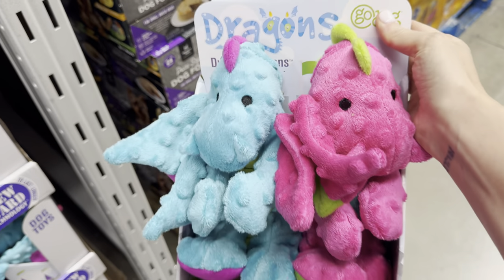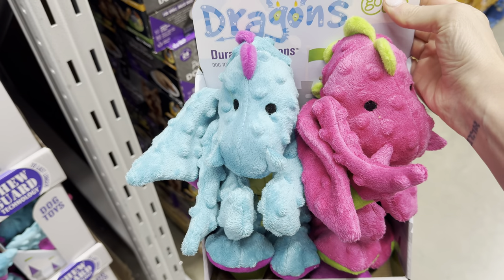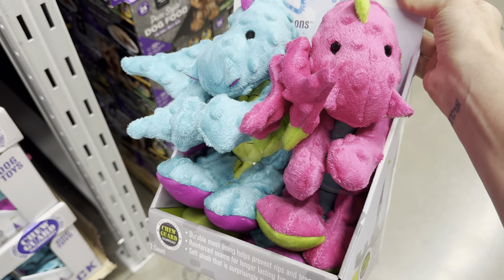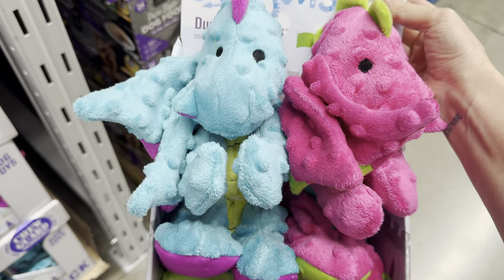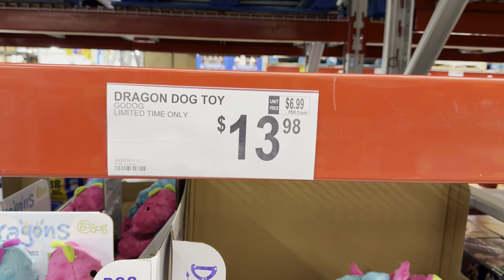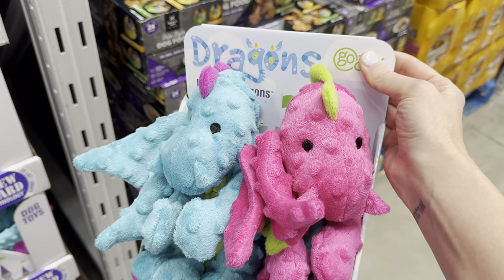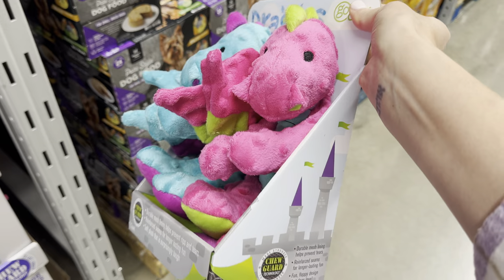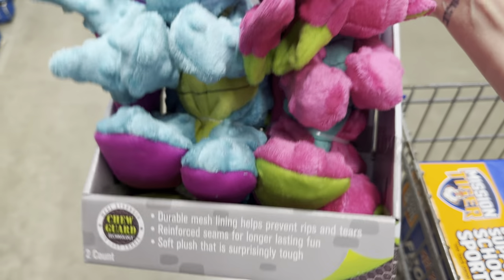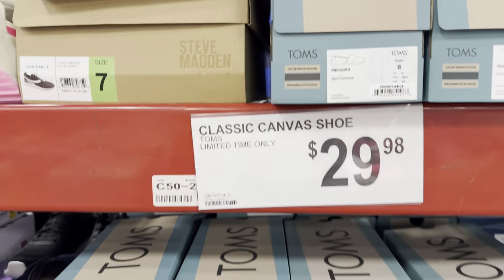My dog Georgie keeps taking the kids' little stuffed animals — I saw this last week and I think he needs himself a little something. There's a dragon and dog toy in blue and pink, $13.98, limited time only. It has chew guard technology — made stronger to last longer — with reinforced seams for longer-lasting fun. I'm going to see what George thinks of it.